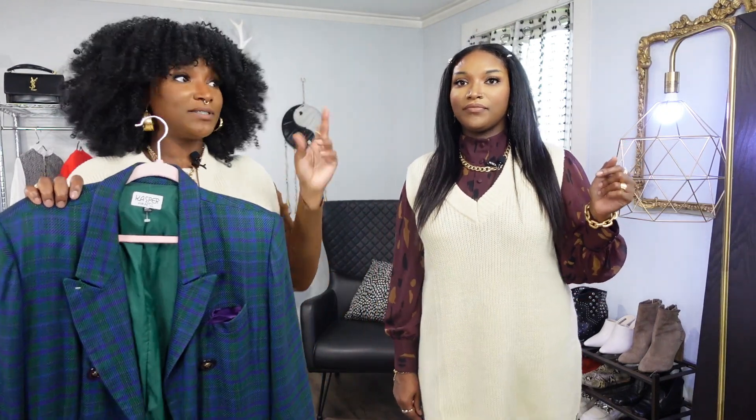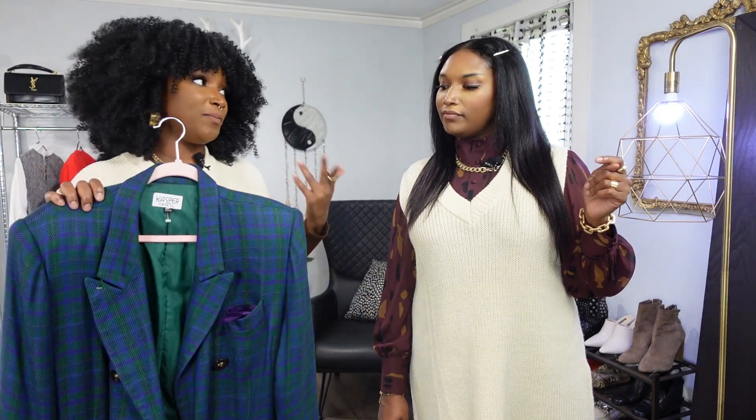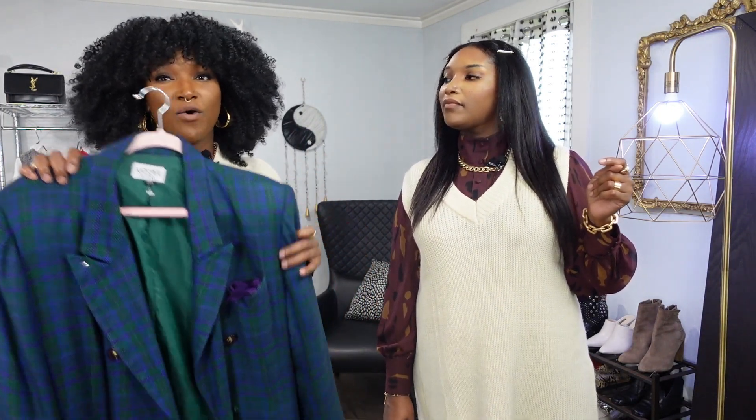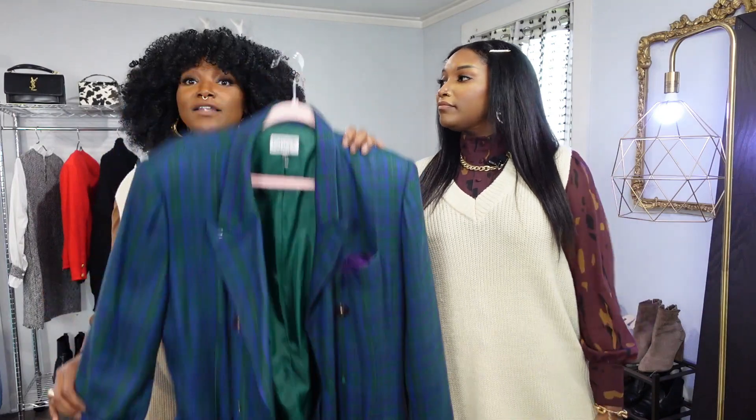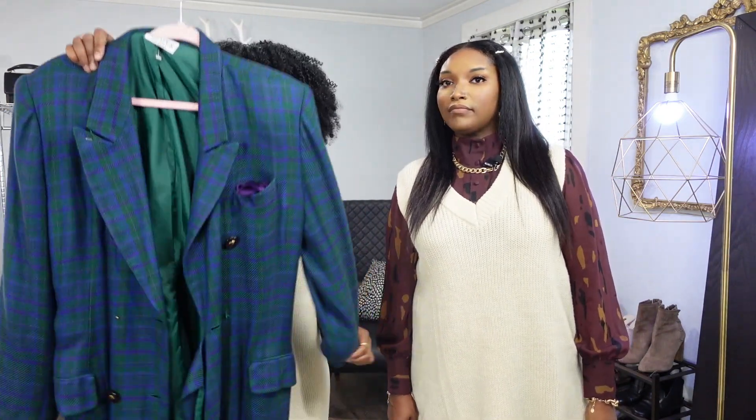I love this piece. I can't wait to style it a different way — maybe with some plaid pants, or wear the coat dress on its own. I'm so happy we found this Casper piece. It's going to go down as one of my favorite thrift finds.